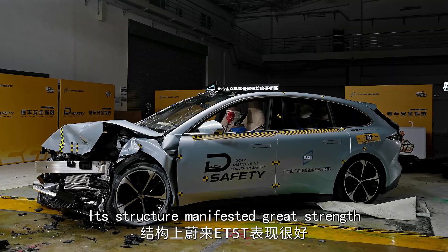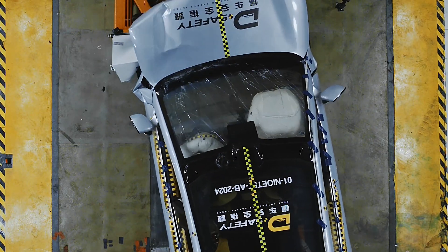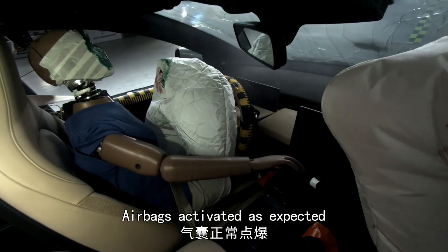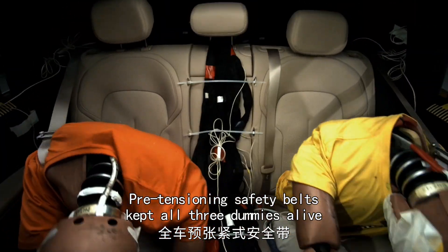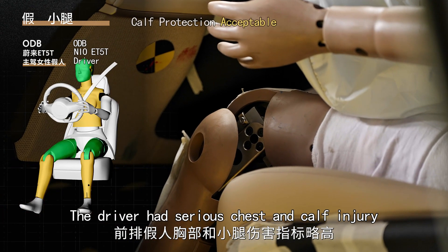Its structure manifested great strength. The crumple zone functioned well, so structure rating: great. Airbags activated as expected. Pre-tensioning safety belts kept all three dummies alive. The driver had serious chest and calf injury. Acceptable.